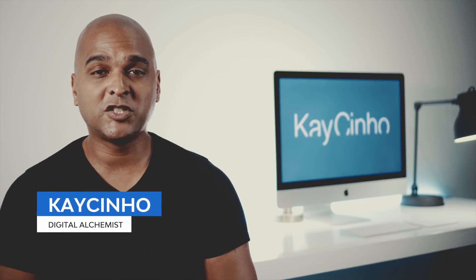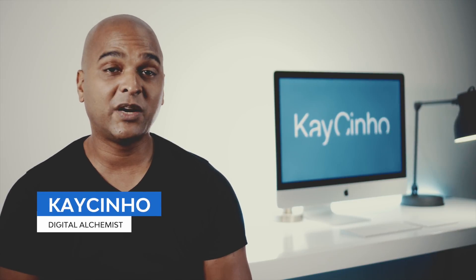Hello, I'm your host Caesinho. I'm a digital alchemist and today I want to share with you why I think you should consider using Elementor Pro. There are so many things I love about Elementor Pro that I could talk about it for hours, but I know your time is precious, so today I'm going to share the top 10 reasons I love Elementor Pro — and why I think you'll love it too.